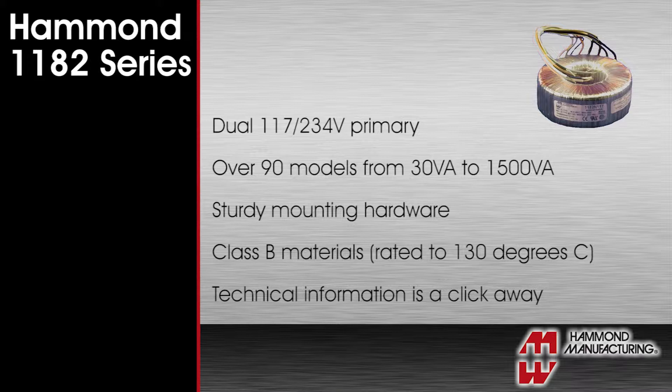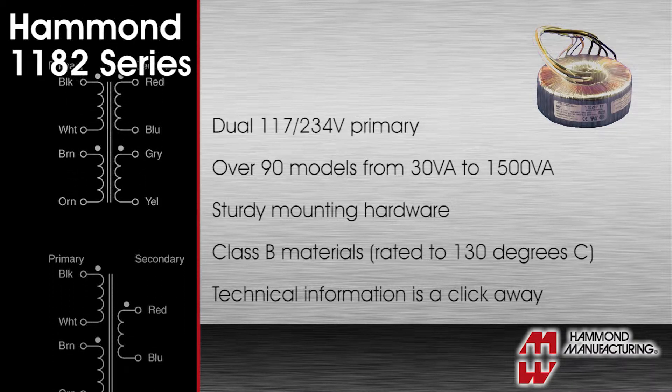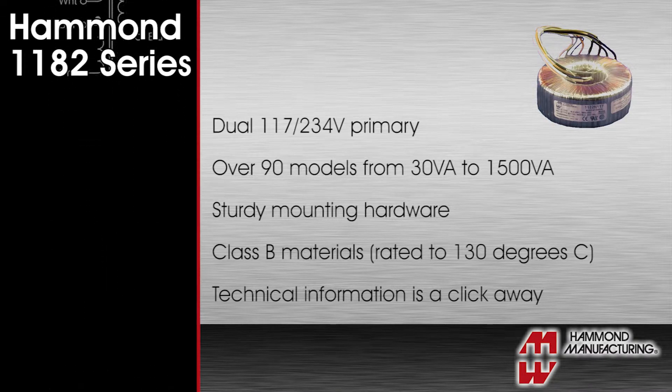The 1182 series features a dual 117 or 234 volt primary and includes over 90 different models from 30 VA all the way up to 1500 VA.